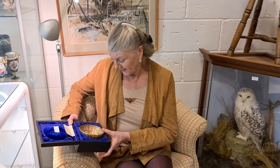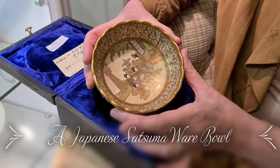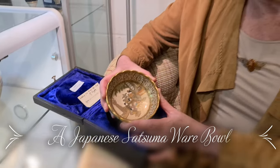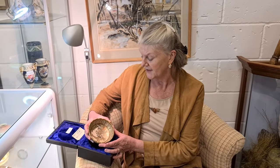The next thing I'd love to talk about is this satsuma bowl. We see quite a lot of satsuma come in quite often — it's Japanese. This one probably dates from about 1900 to 1910, that sort of date.